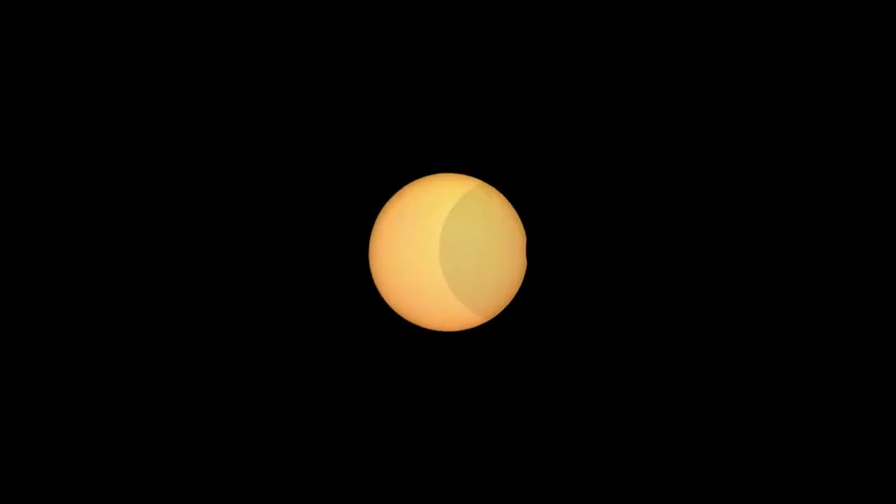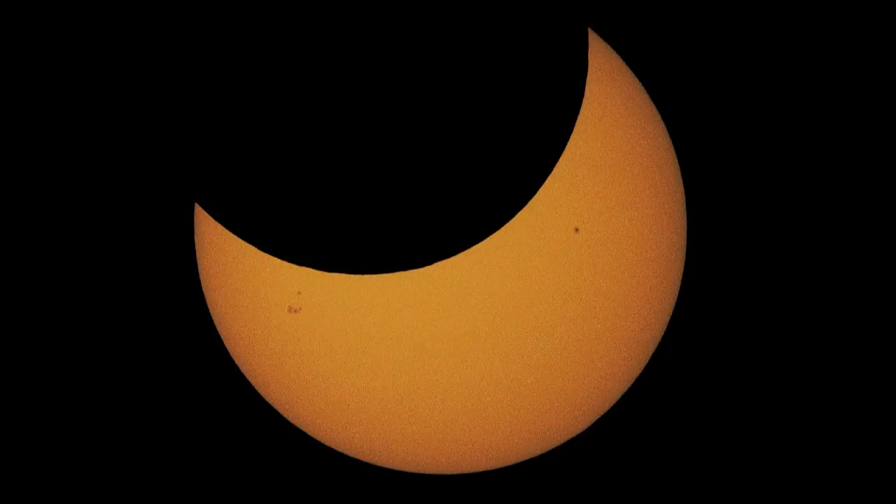On April 29th, an annular solar eclipse will be visible from Antarctica. Sky watchers in Australia and southern Indonesia will see a partial solar eclipse.